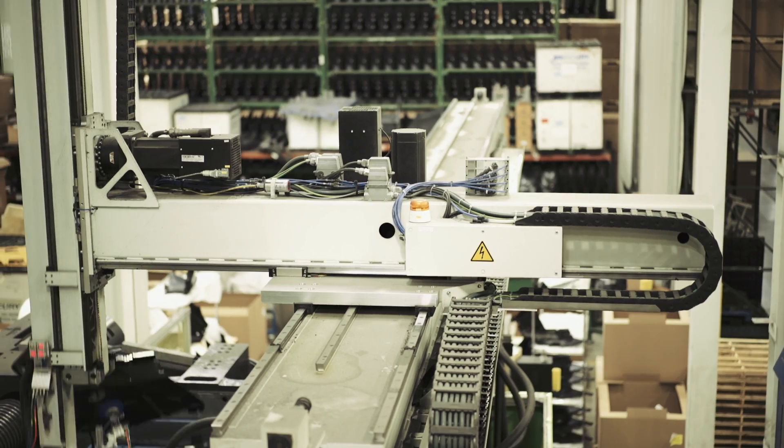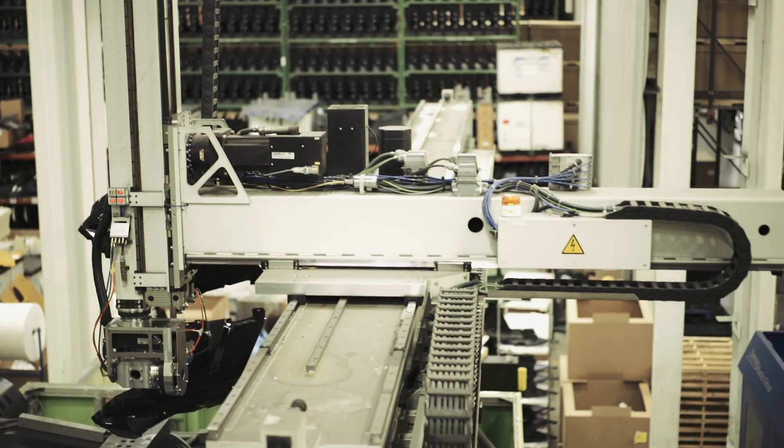When molding large parts, it's more than just using a larger press. The complexity triples or even quadruples when you double the size of the part. The little details become even more important.